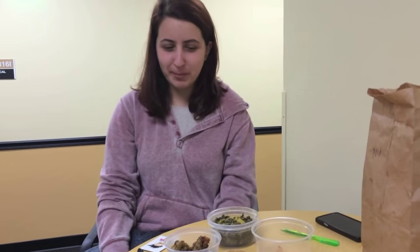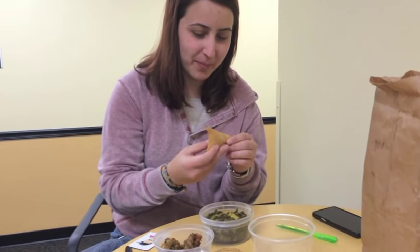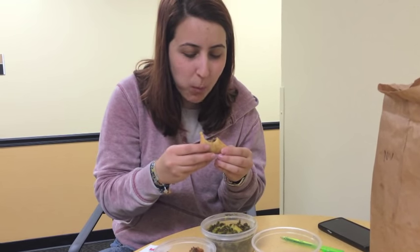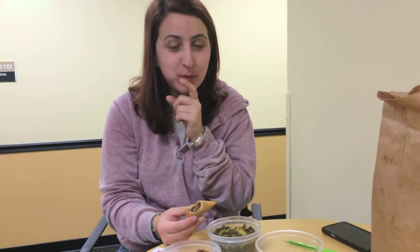That's weird. Like spicy. That's weird. What is this? This is good. This is my favorite. I've actually never had Indian food before, so this is like an eye-opening experience.